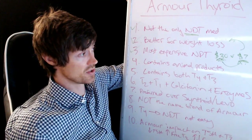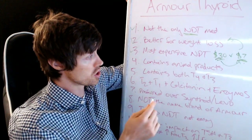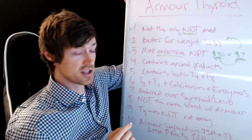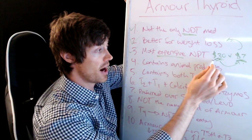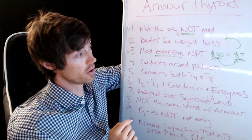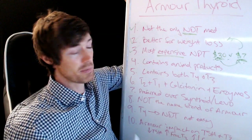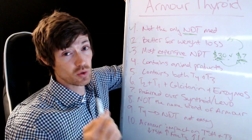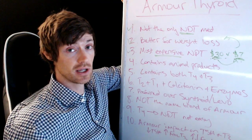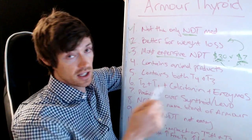Some insurances will cover Levothyroxine completely. So you should be aware of cost, especially if it's a factor for you. But if Armour Thyroid is what you feel good on, in my opinion it's worth spending that extra $23 per month, provided you can afford it — because at the end of the day, it's your life and you want a good quality of life. You have to make that decision on a case by case basis, but if you can, definitely go for it.